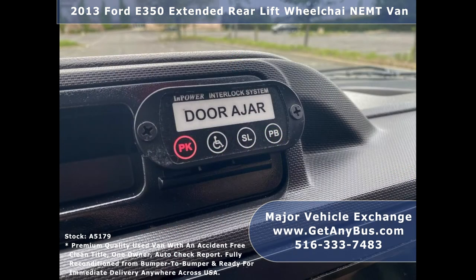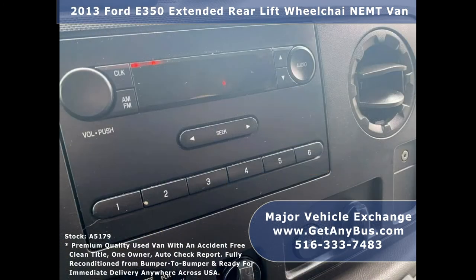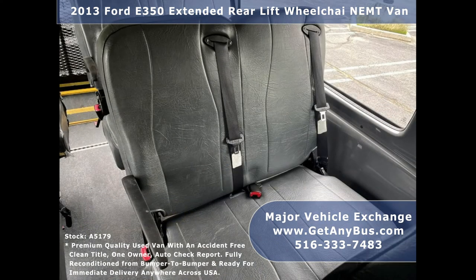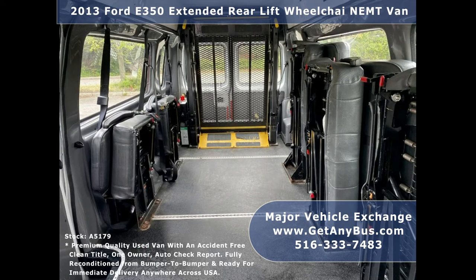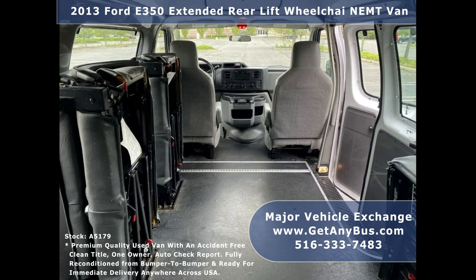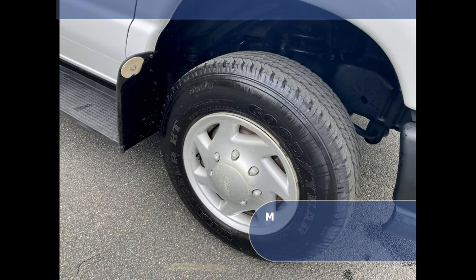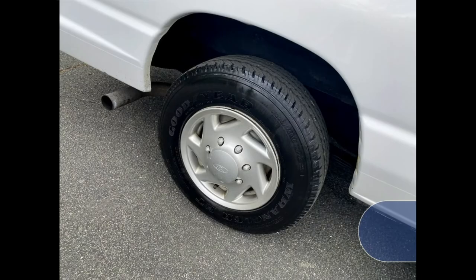Additional features include a wheelchair safety interlock system, front and rear air conditioning and heat, AM/FM/CD stereo system with speakers throughout the cabin, overhead lighting, seat belts and shoulder harnesses at all positions, three double and two single flip seats, automatic wheelchair tie-downs, transit floor, and tires with chrome bumpers — all in excellent condition with a substantial amount of tread remaining.